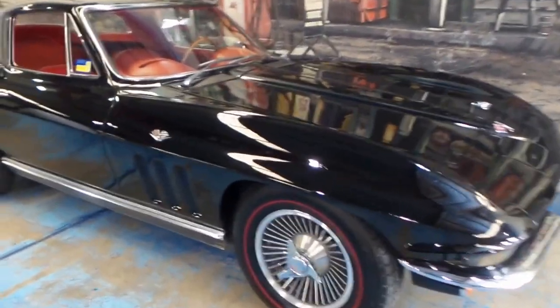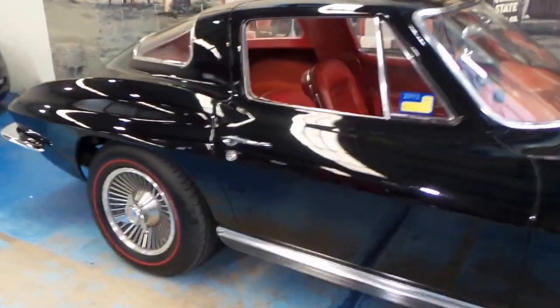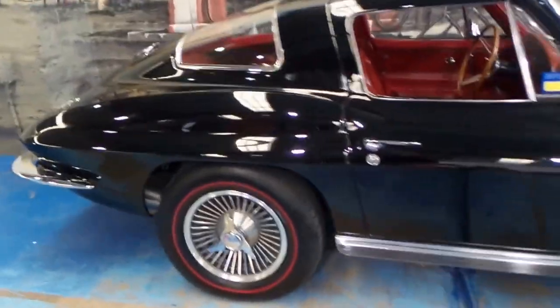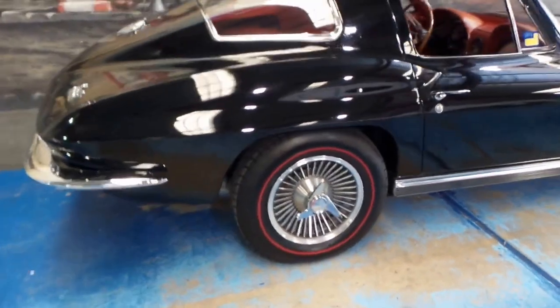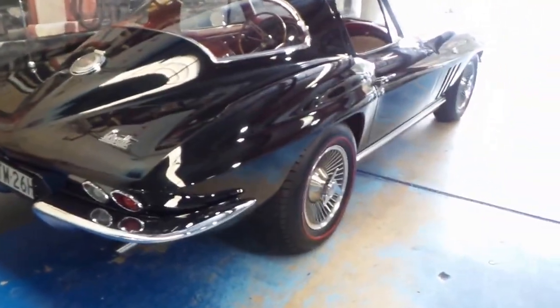Welcome to the Old Timer Centre. We've got something very special for you today. It's a 1966 Corvette Stingray. It's all original, and it's even got the original paint.